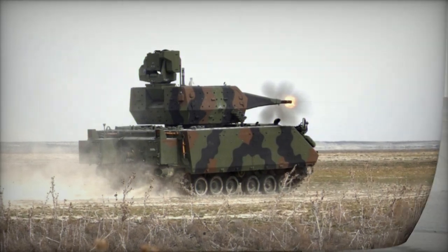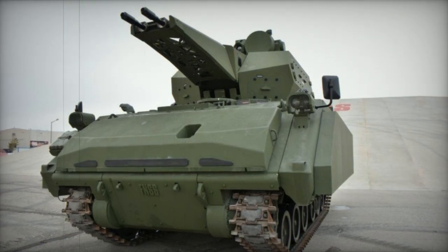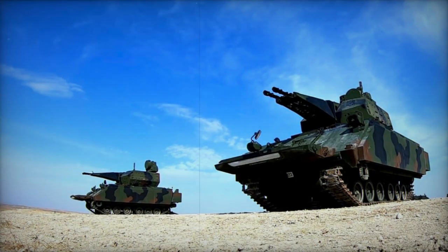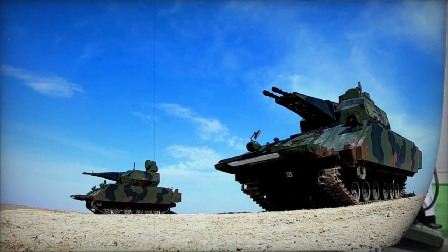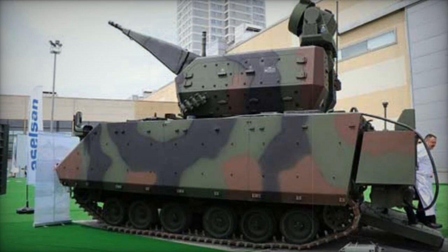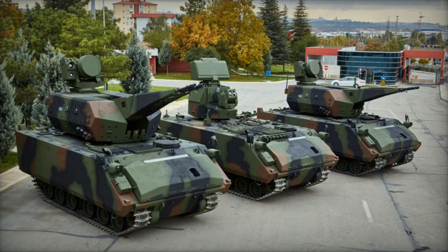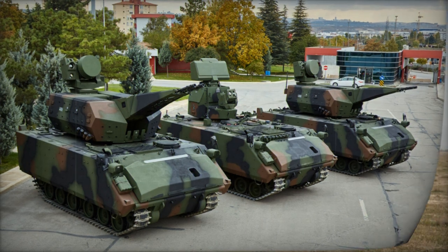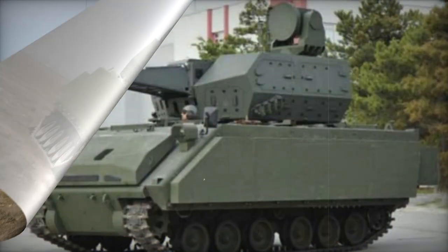Boasting an unmanned turret armed with two Oerlikon KDC-02 35mm cannons, the Korkut is furnished with stabilizers that enable accurate firing while on the move. It can employ conventional 35mm ammunition as well as airburst ammunition, manufactured by Aselsan, which significantly enhances the system's effectiveness, with a maximum firing range of 4km. With a rapid firing rate of 550 rounds per minute for each individual cannon, the air defense system employs a linkless ammunition feed mechanism that facilitates the simultaneous use of two different types of ammunition.